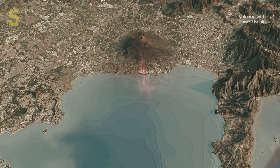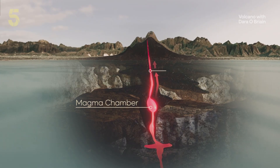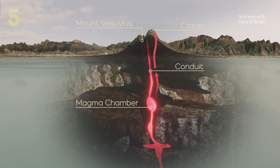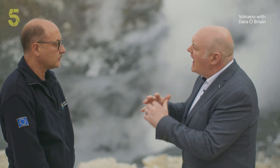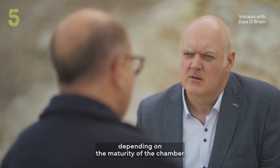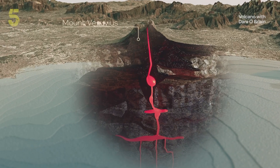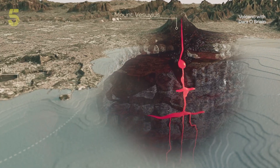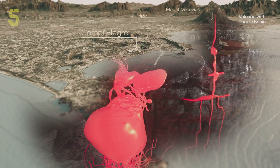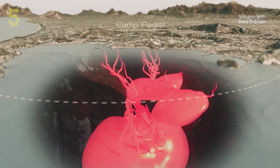Beneath every active volcano lies a magma chamber — a vast reservoir of molten rock that feeds eruptions through a vertical passage called a conduit. This one is fuelling Vesuvius. The magma chamber under Campi Flegrei — how does that compare to the one under Vesuvius? We don't know exactly the extension, but depending on the maturity of the chamber it can be much bigger than the one feeding Vesuvius. Campi Flegrei's magma chamber is thought to be a hundred times bigger than Vesuvius'. And its chamber doesn't have just one conduit, but many, making the location of an eruption almost impossible to predict.